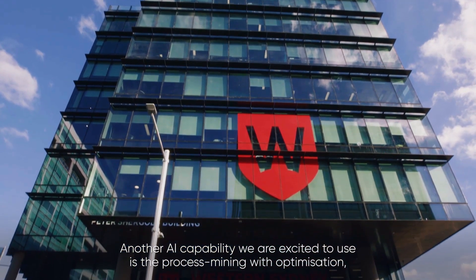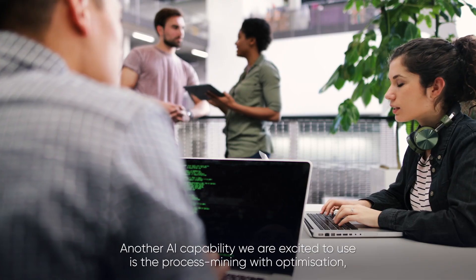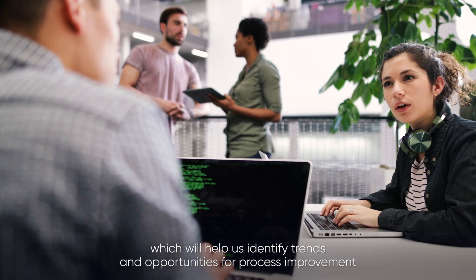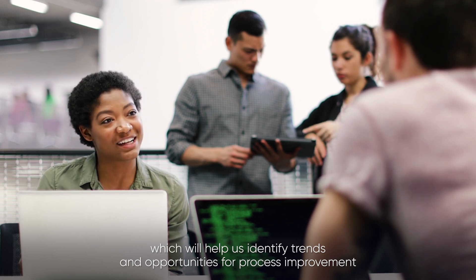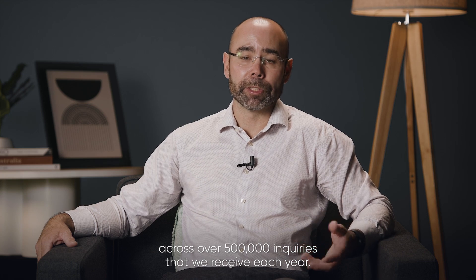Another AI capability we are excited to use is Process Mining with Optimization, which will help us identify trends and opportunities for process improvement across over 500,000 inquiries that we receive each year.